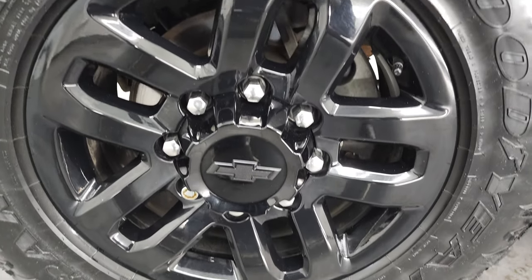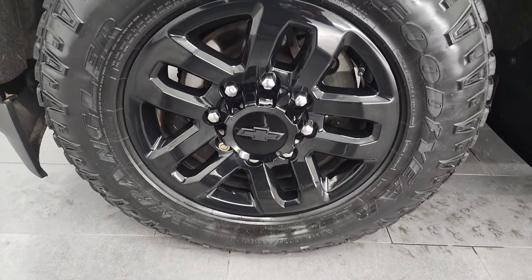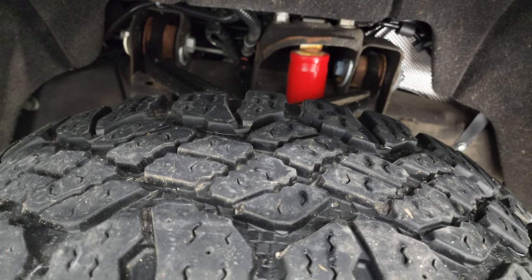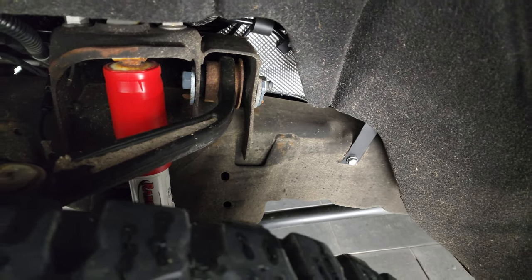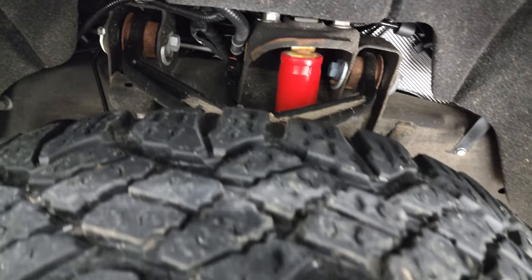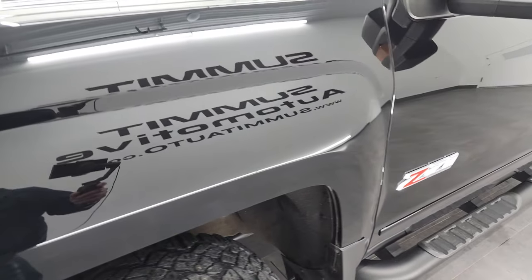The Midnight Edition gives you the 18-inch painted black alloy rims and you get Goodyear Wrangler Duratrac tires — these are LT 275/65 R18s and these tires have roughly about 60% of the tread left on them. The frame and underbody is in really nice shape; other than being a little dusty, it does have the Rancho suspension, part of that Z71 off-road suspension package.